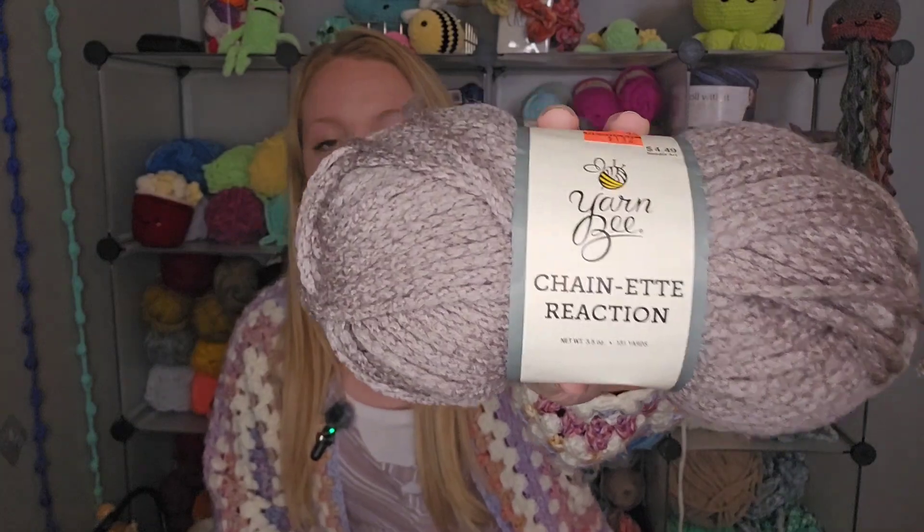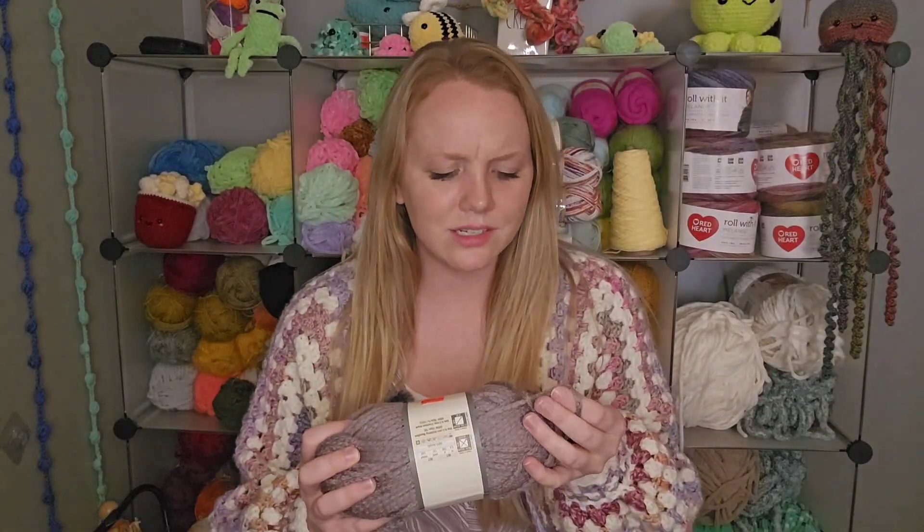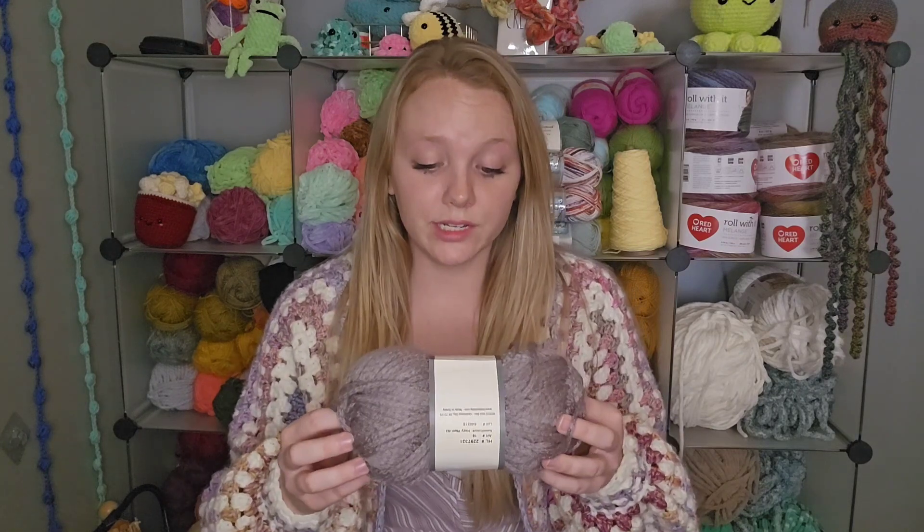So the first one is one I've never tried before. It is by Yarnbee, which is one of Hobby Lobby's brands — and that's all they carry anymore is just the I Love This Yarn brand and Yarnbee. I really love Yarnbee yarns; I've pretty much loved every one I've tried. This is very soft and it's called Chain Et Reaction. Let me know if you've ever used this or seen this before, because I don't remember seeing it. You can see it sort of has that chain look. I thought it looked super interesting and I really liked the dusty purple color — it's called Hazy Plum.